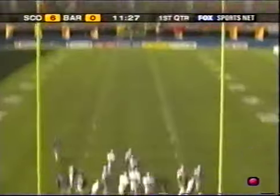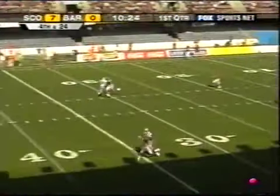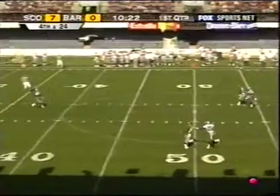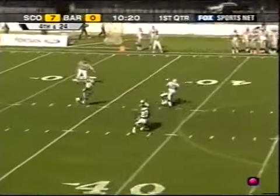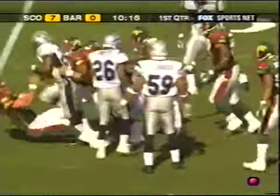The extra point from Kevin Stemke is good. The home side, the Barcelona Dragons, went three-and-out on their first possession and punted. We pick it up at the top of the Scottish Claymores' following drive.